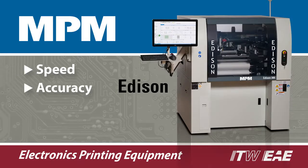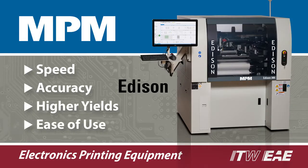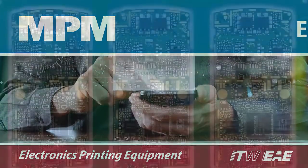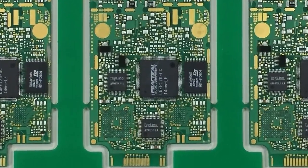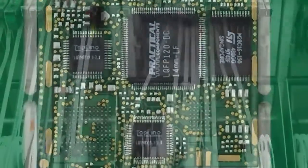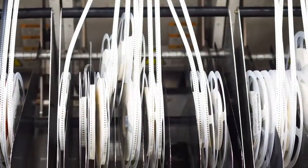The next generation MPM Edison is designed to meet the demand for increasing throughput, yield, and performance requirements from automotive and smart device electronics manufacturers. Printer speed has become a competitive advantage as packaged components have made smart device boards less complex and placement machines are no longer a bottleneck.